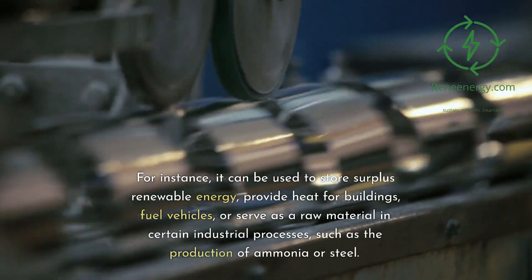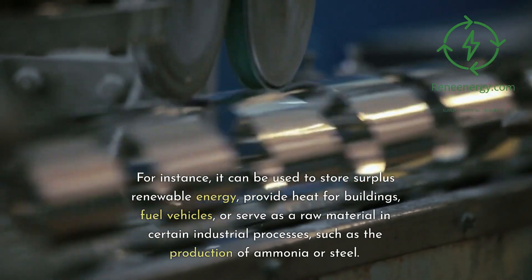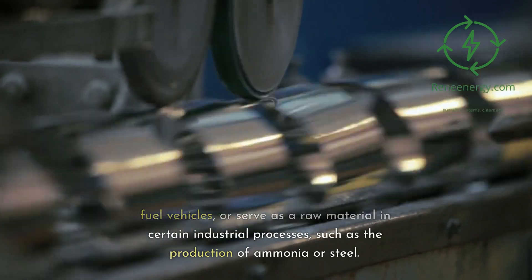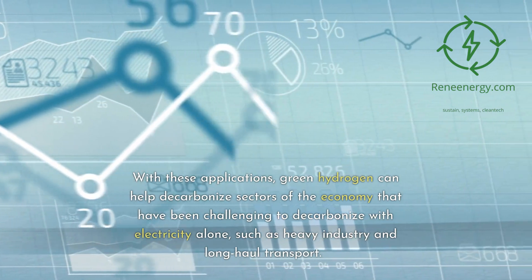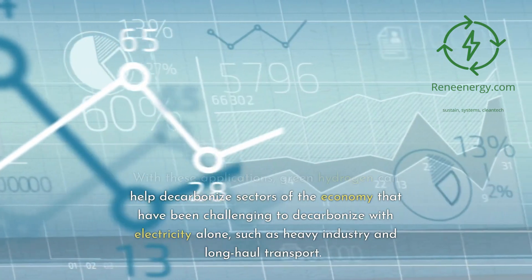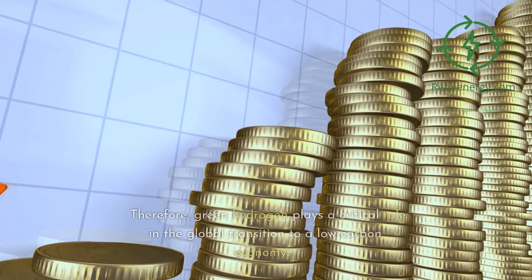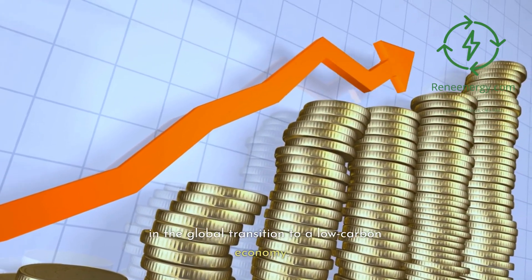For instance, it can be used to store surplus renewable energy, provide heat for buildings, fuel vehicles, or serve as a raw material in certain industrial processes, such as the production of ammonia or steel. With these applications, green hydrogen can help decarbonize sectors of the economy that have been challenging to decarbonize with electricity alone, such as heavy industry and long-haul transport. Therefore, green hydrogen plays a critical role in the global transition to a low-carbon economy.